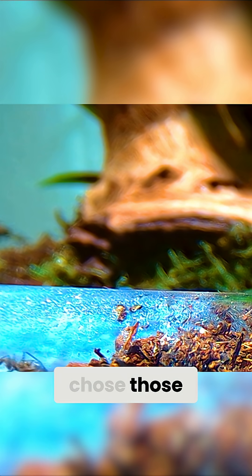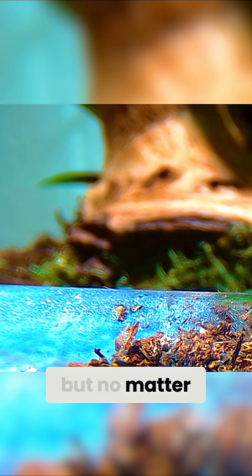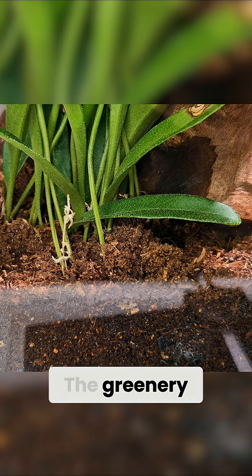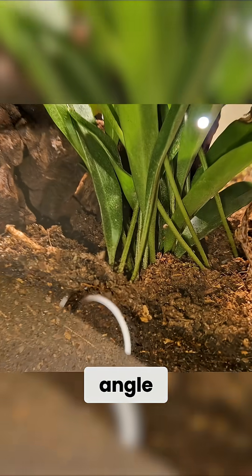I specifically chose those pieces of wood so they could set up a small colony in the little nooks, but no matter how hard I tried I couldn't spot anything. The greenery was too dense and the angle too tight.